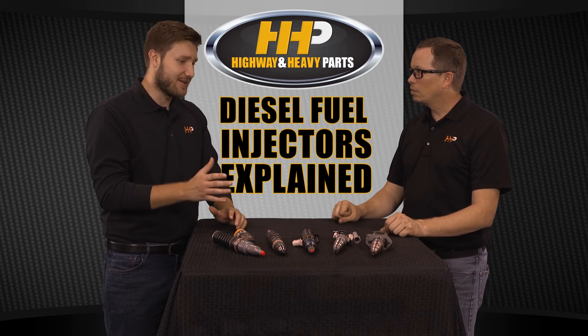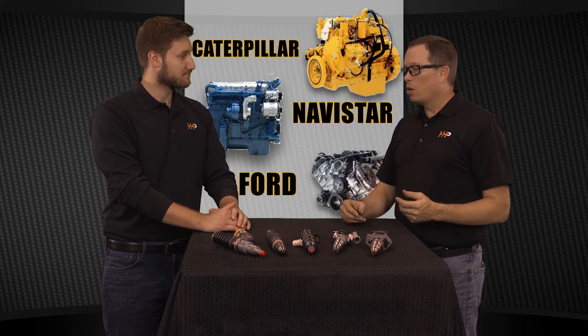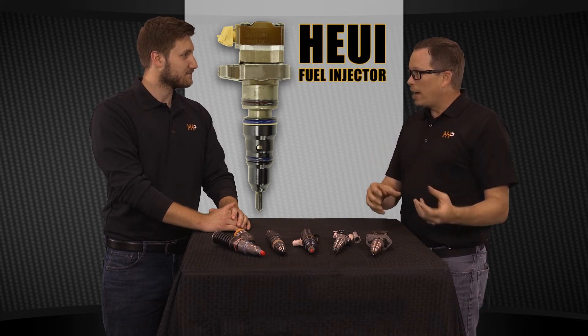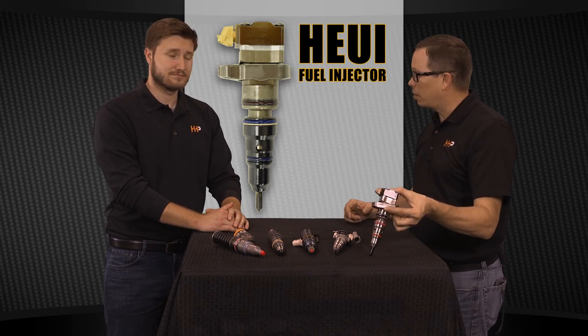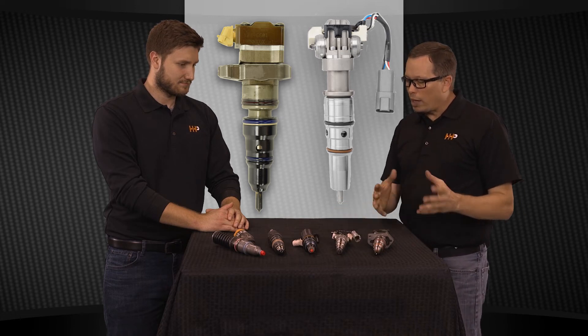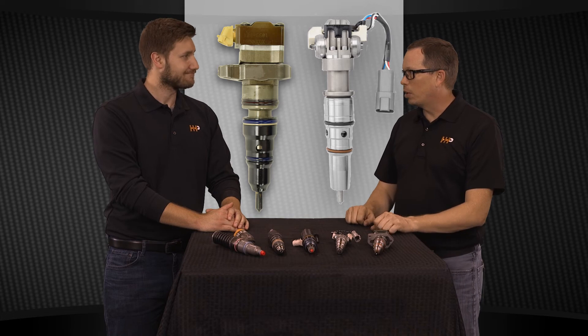How does a HEUI injector differ from a regular injector? The HEUI — Hydraulic Electronic Unit Injector — is commonly used on Fords, Navistars, and some Caterpillar engines. Those systems take engine oil, run it to a hydraulic pump, and that pump creates high pressure to actuate the injector — that's what forces the fuel out. Compare that to the ISX, where a rocker lever pushes the injector down to create pressure. Both the standard DT466 style and the newer G2.9 HEUI are electronically controlled for timing, but it's hydraulic pressure that forces fuel into the combustion chamber.